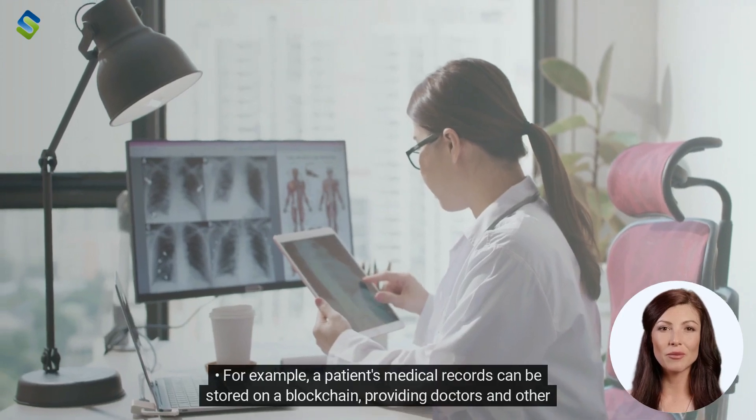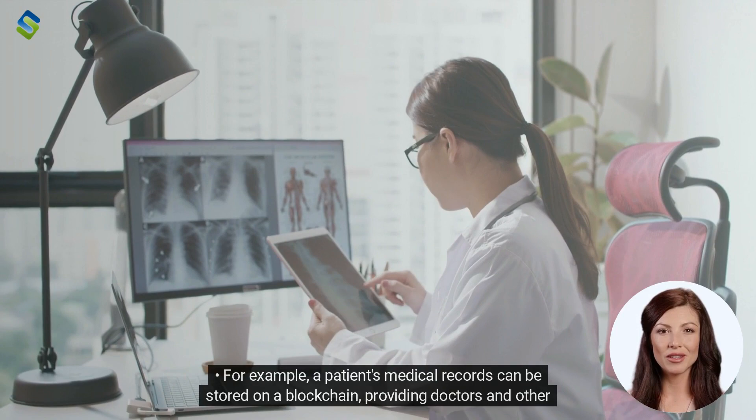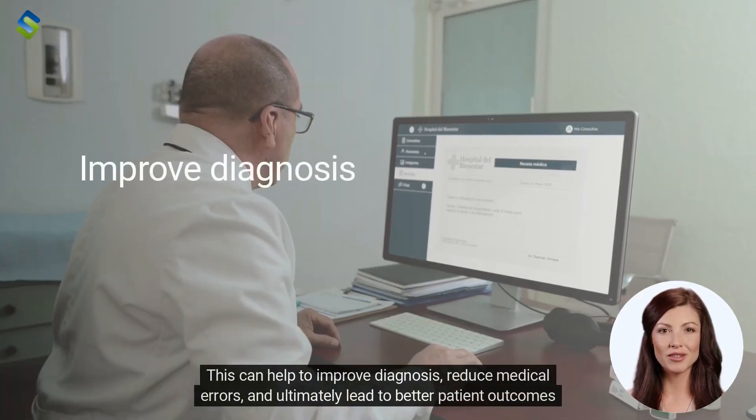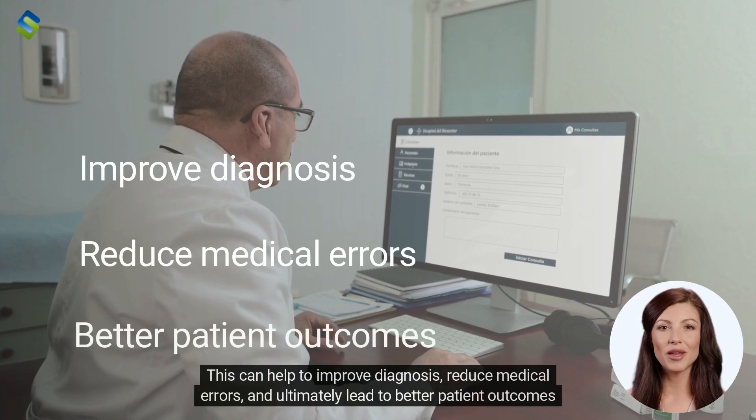For example, a patient's medical records can be stored on a blockchain, providing doctors and other healthcare providers with instant access to their complete medical history. This can help to improve diagnosis, reduce medical errors, and ultimately lead to better patient outcomes.